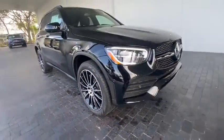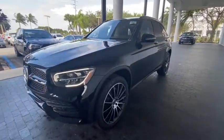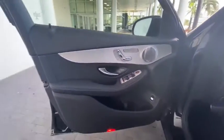Rear window defroster, trip computer, security system, heated front seats, electronic stability control, power windows, brake assist, overhead console, panic alarm, remote keyless entry, Sirius satellite radio.